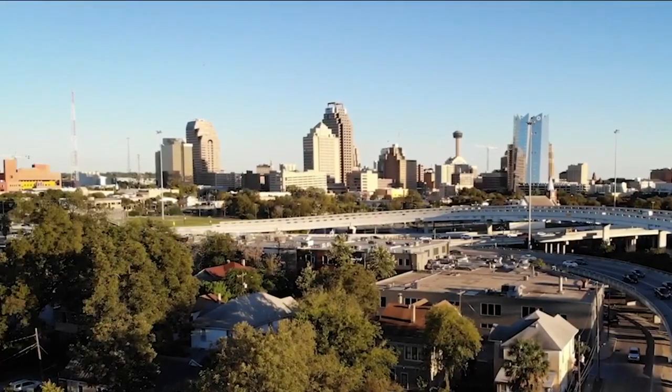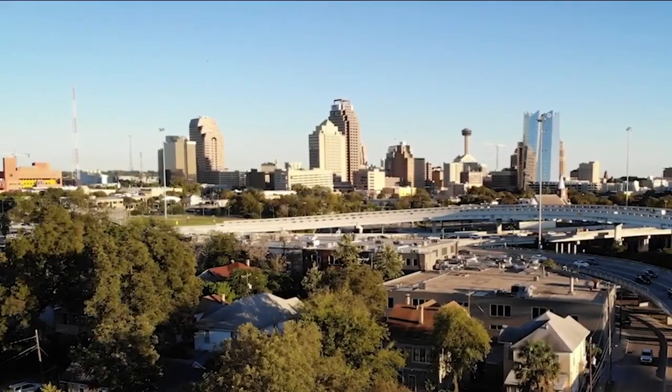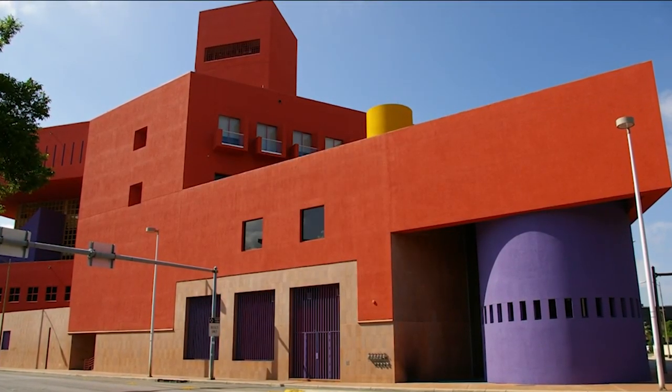The new Central Library has become a fixture of the San Antonio skyline. It's made an architectural statement and brought national and international acclaim. Most people, if you have not been here, you're at least familiar with the Enchilada Red building.